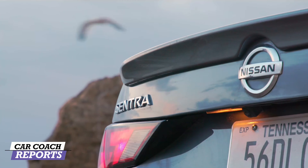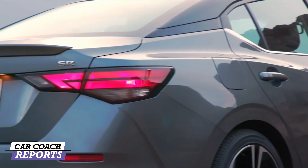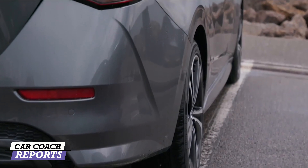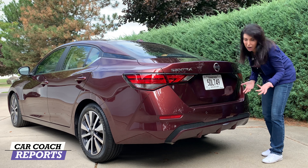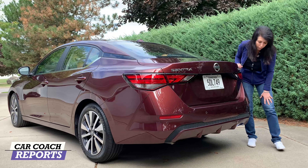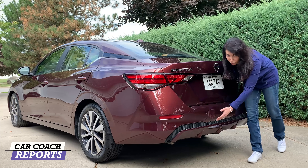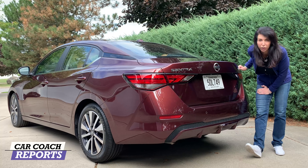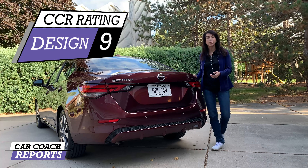The tail lights are all new for this year. I like the rear diffuser — they did a nice job making it sportier, and it's also about airflow, not just looks. It improves fuel economy by managing air around the car. The rear also shows the trim level badge. This piece is just for looks — it's not a functional rear vent — but they've done a really nice job. For design we gave it a nine.